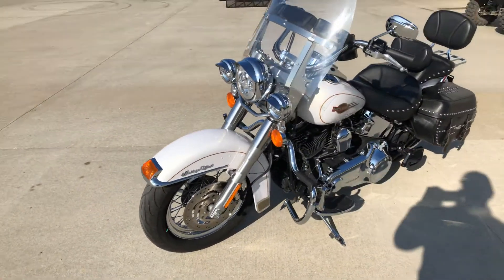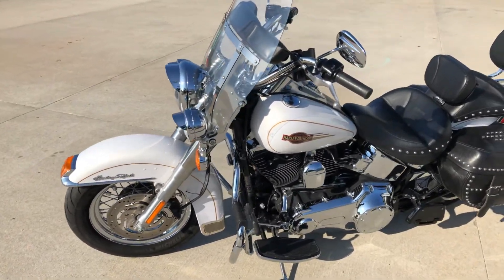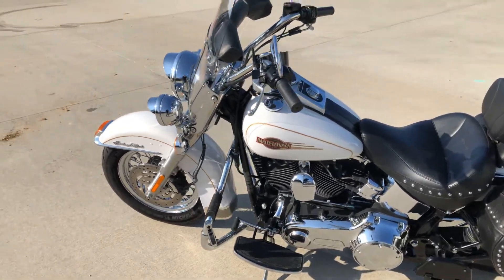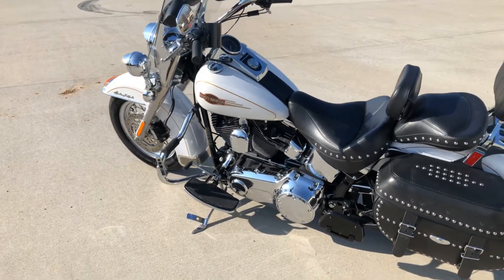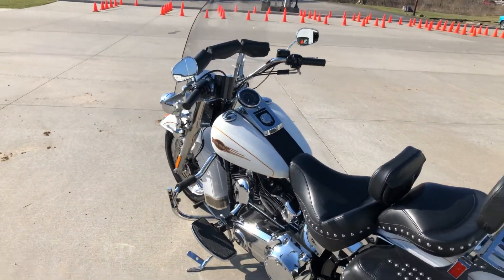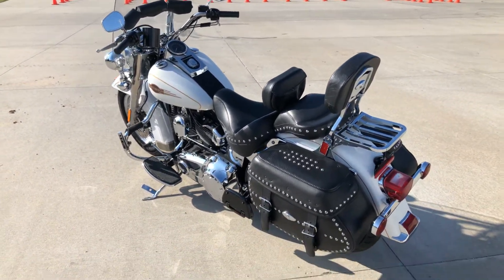This side of the bike looks just as good. It's got a windshield bag. No scrapes, no scars — this would make a real nice affordable bike for someone. You've got to come check it out.